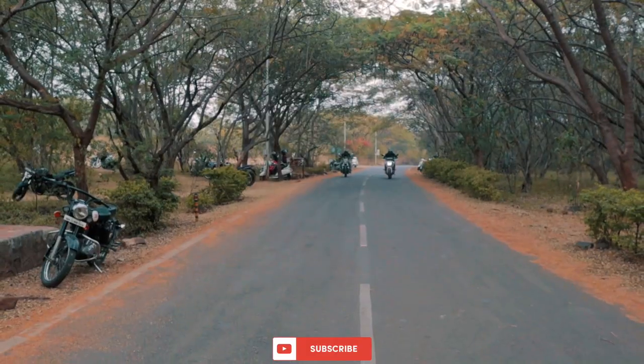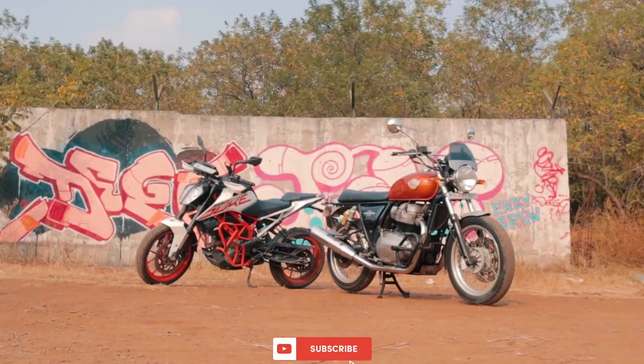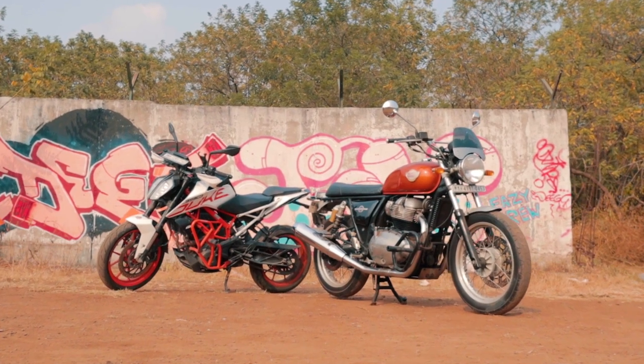What bike would you choose? Tell us in the comment section down below. Like this video and share it with your friends. Subscribe to the channel for more content. I'm Tanay and I'll see you in the next one.